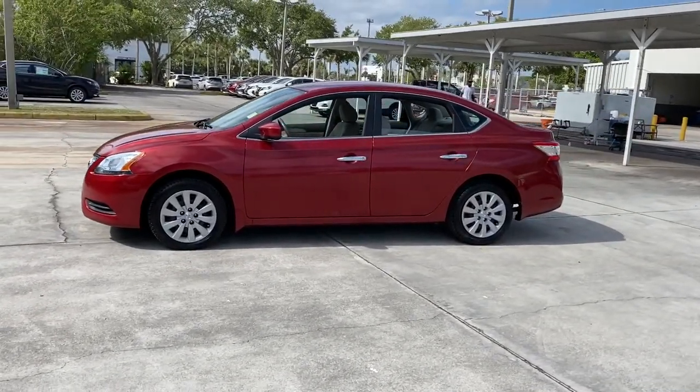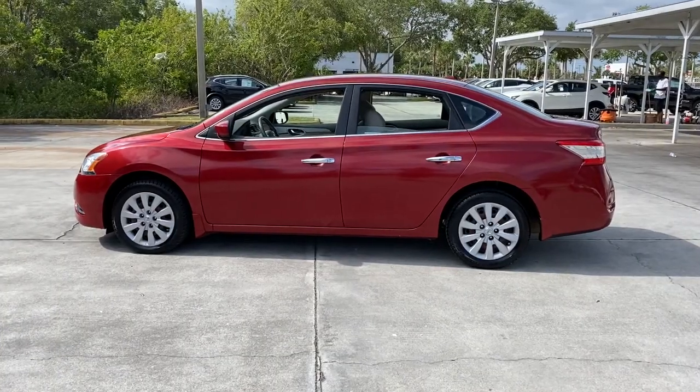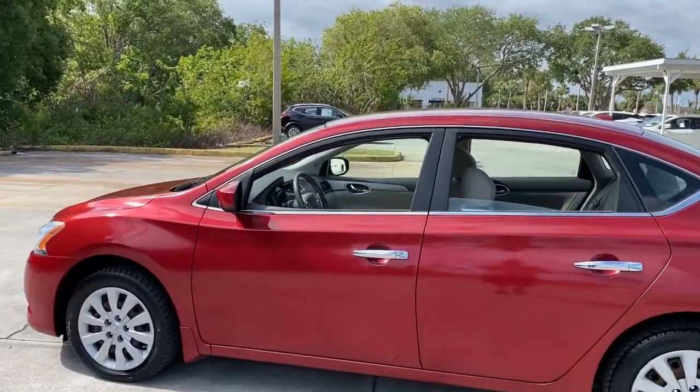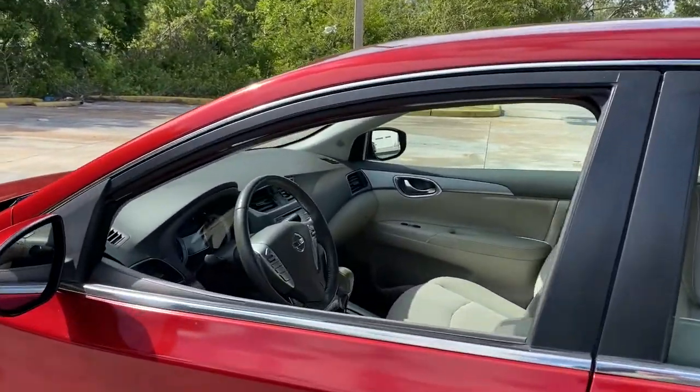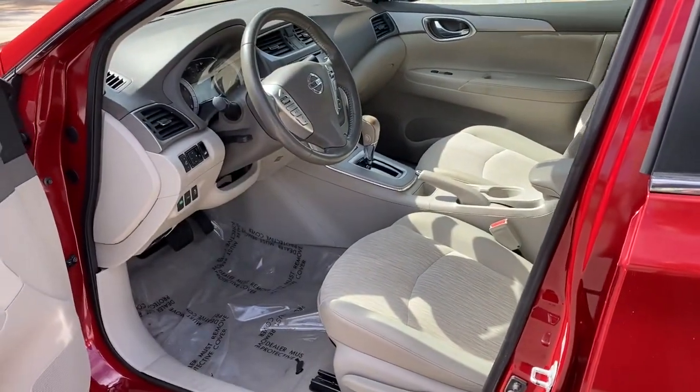This mid-size four-door with modern flair delivers a roomy interior with plenty of creature comforts and thoughtful storage solutions, a suite of standard driver-assist safety tech, and an unmistakably sporty ride. The following are some of this vehicle's highlighted options.